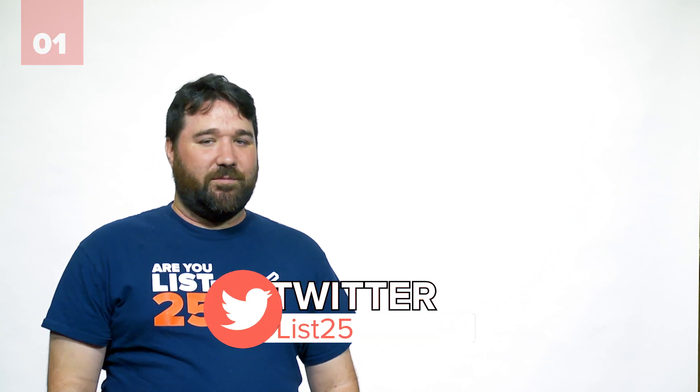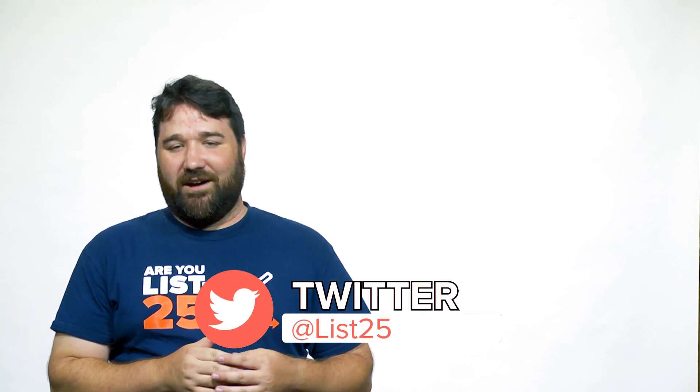Question time! What's your favorite cheap and useful thing that nobody ever has? Let us know in the comments below or tweet your answer to us at List25.